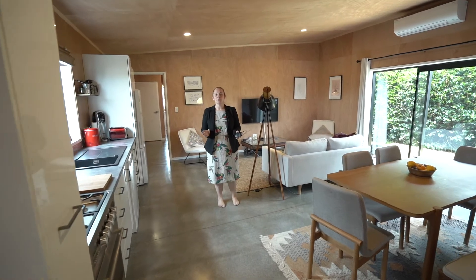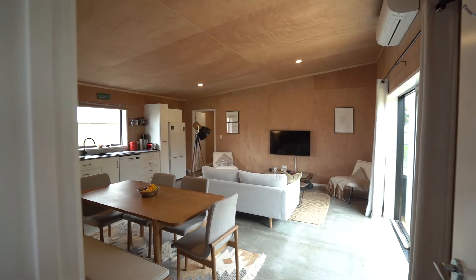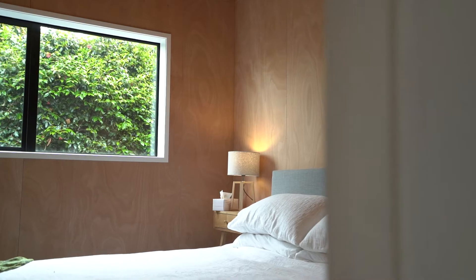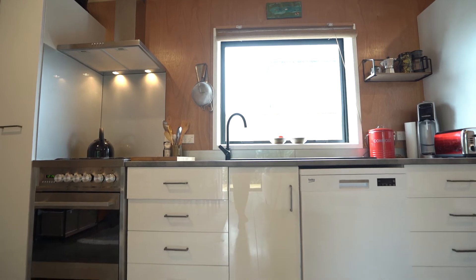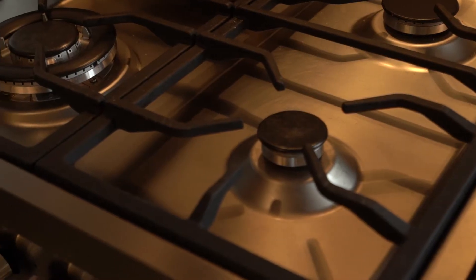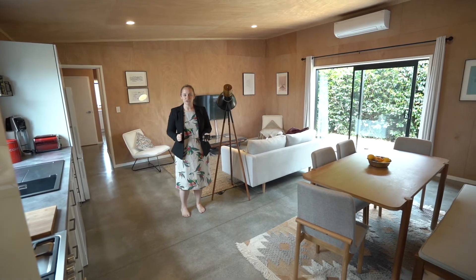Inside, this brand new home offers a fantastic array of industrial style living with ply applied right throughout, polished floorboards, offering three bedrooms, fantastic open plan living, as well as a single internal access garage. This entry-level brand new home is absolutely fantastic for first home buyers, or if you're just looking for something that is easy care and ready to move straight into.